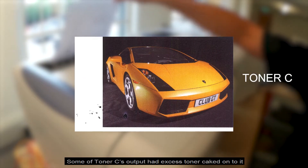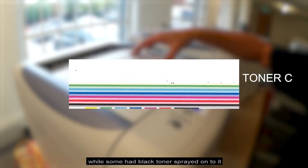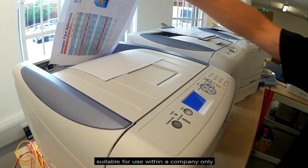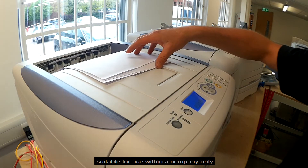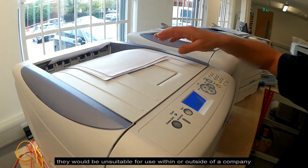Some of Toner C's output had excess toner caked onto it, while some had black toner sprayed onto it. At best, some of these image quality defects would make printouts suitable for within a company only. At worst, they would be unsuitable for use within or outside of a company.